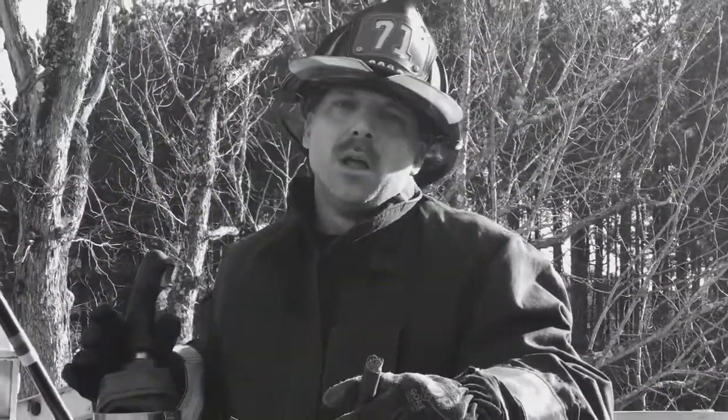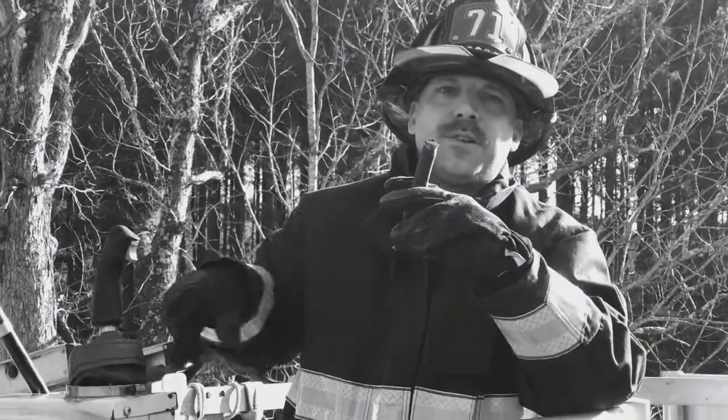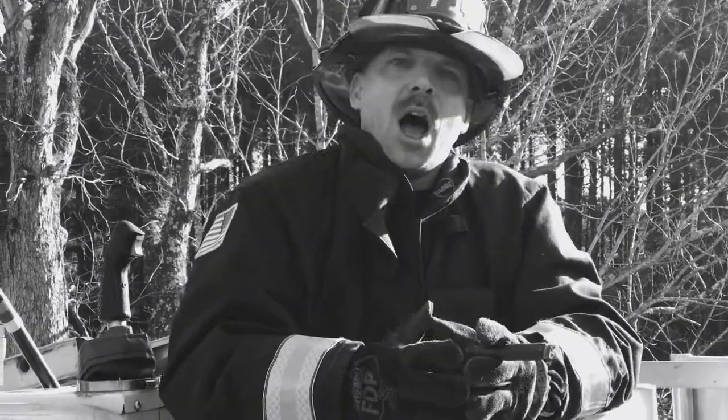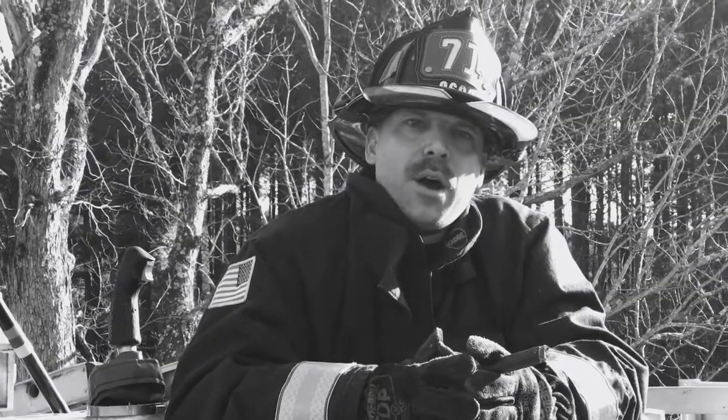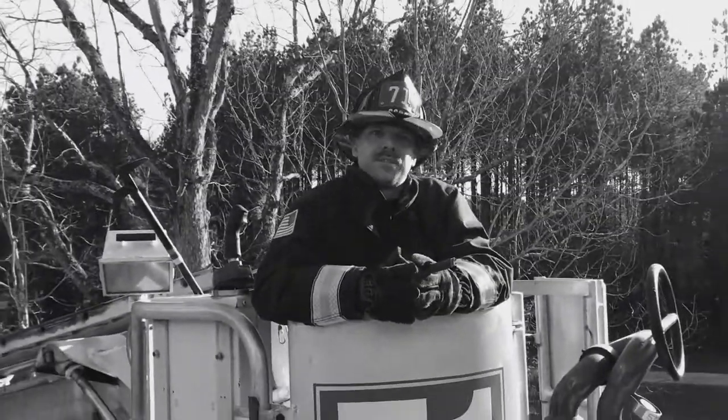Hi, I'm Phil Larimore, lead instructor with Box 1971, where we're changing the culture of the fire service one fireman at a time. We're here at the headquarters of Box 1971 in Oxford, North Carolina, Firehouse 71, the best on the East Coast.